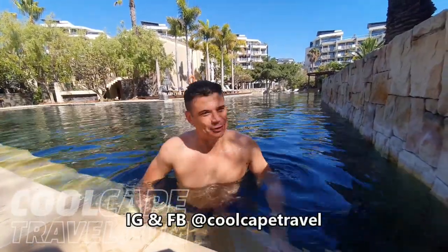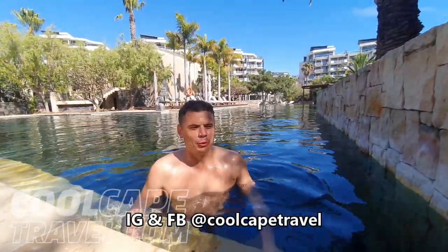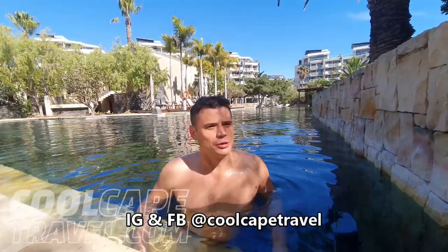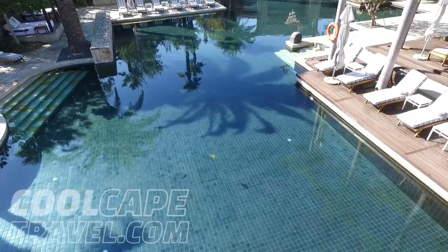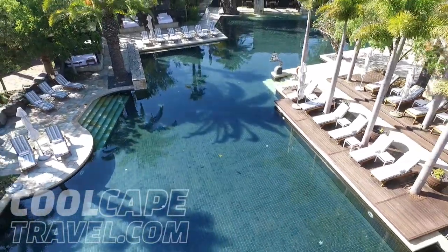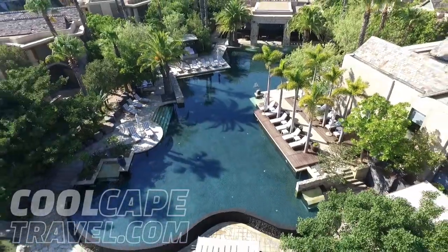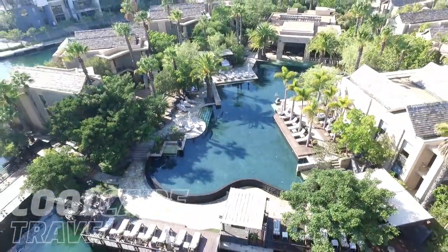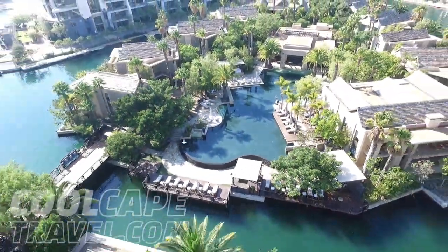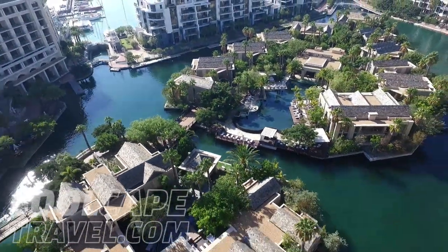Hello everyone and welcome back to CoolCapeTravel.com for fun and informative travel videos. Once again I have been saddled with the enviable task of rating the coolest swimming pools in Cape Town, and we have gone to town on this one. Today we are broadcasting from the magnificent One & Only Resort in the Cape Town Waterfront, which is the grandchild of the fabulous Sun City Resort and one of the last projects of the undisputed king of decadence in South Africa, the late Sol Kersner.